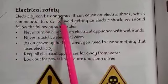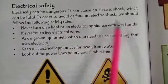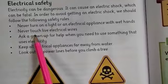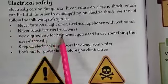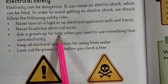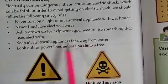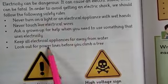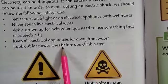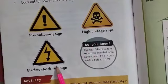There are some electric safety rules. Never turn on lights or electric appliances with wet hands. Never touch live electrical wires. As you grow up you will need to use things that use electricity — always be careful. Keep all electrical appliances far away from water. Look out for power lines before you climb a tree. There are precautionary signs such as high voltage signs and electric shock risk signs.